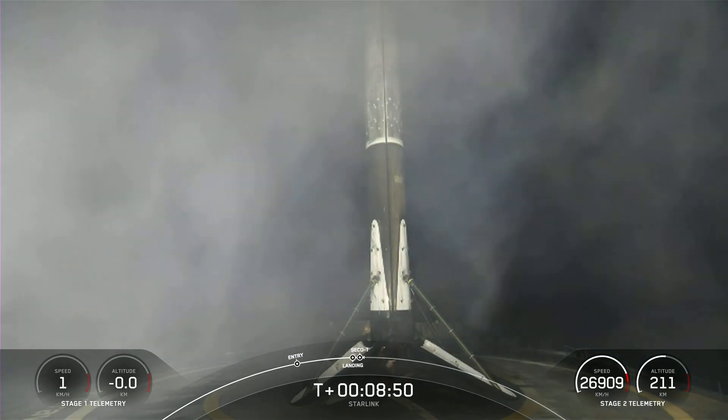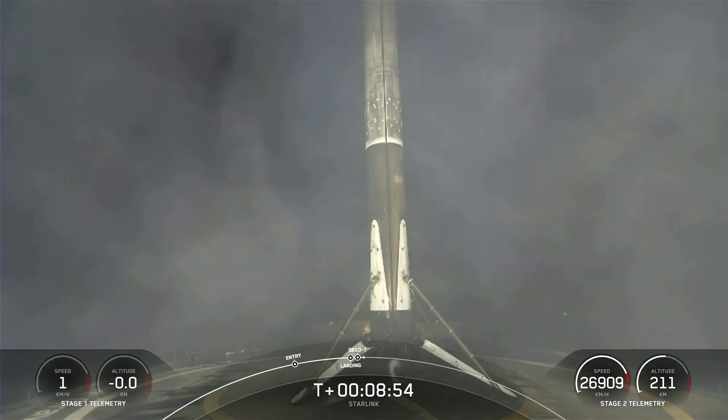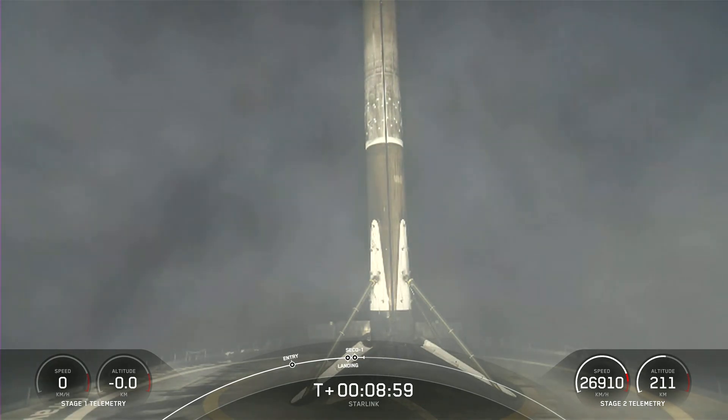Stage one landing confirmed. Falcon 9 has successfully landed on our drone ship, A Shortfall of Gravitas. Nominal orbit insertion.